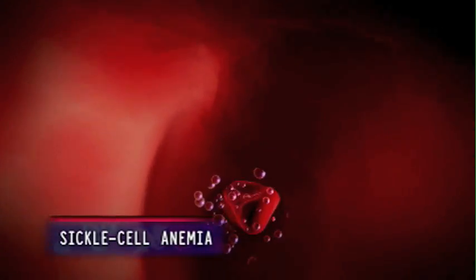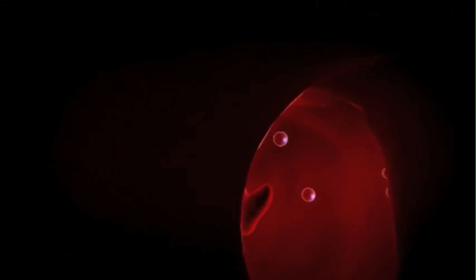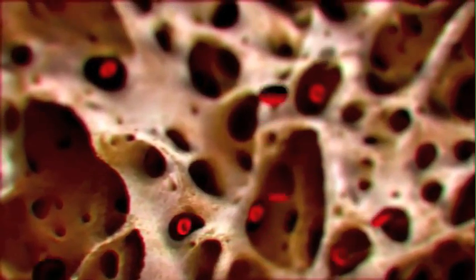In people with sickle cell disease, their red blood cells become deformed, turning sickle-shaped. The bone marrow tries to make more red cells to make up for the loss, but can't keep up, causing anemia.